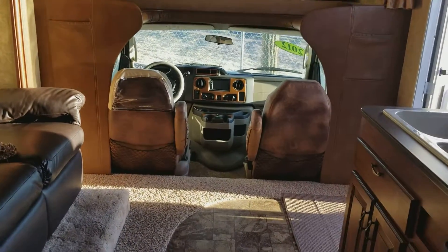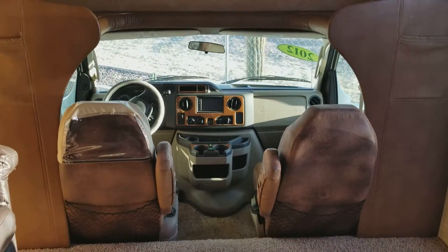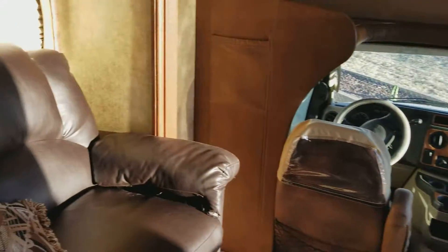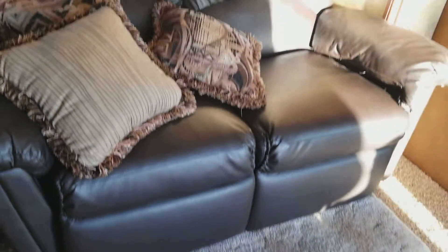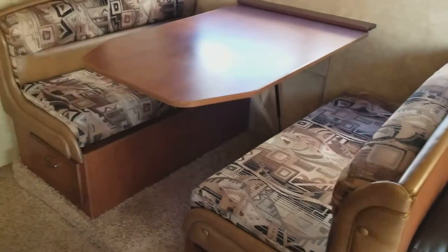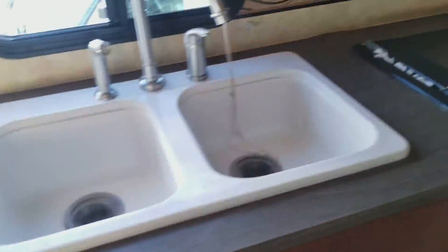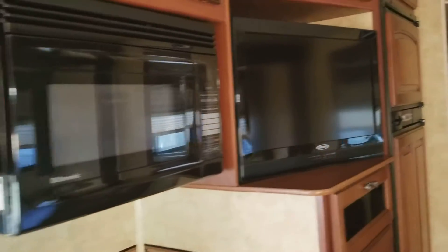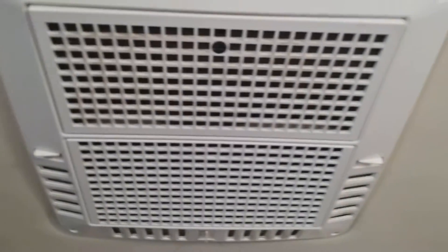This one is $62,000, no tax. Dual reclining chairs, here's your bench that becomes a bed. Sink, stove, oven, microwave, TV — there's your AC.